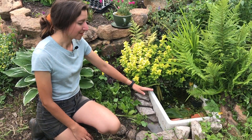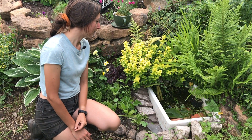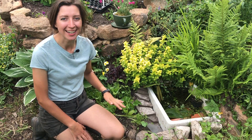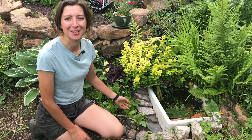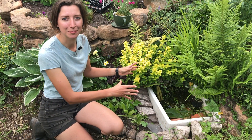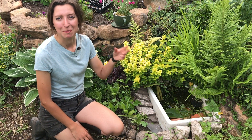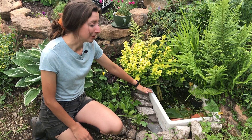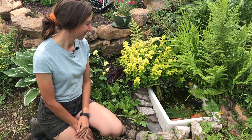The water level has dropped significantly over the last few weeks so I need to top it up from my water butt soon — the weather's just been so dry. But I'm much happier that it's looking so much tidier and I'll have some flowers in bloom to look forward to. It's amazing how much wildlife you can bring in by just having a tiny little pool of water. This is an old Belfast sink that I've upcycled — all I had to do was buy a plug, dig a hole, and put it in the ground. I really recommend installing a pond, no matter what size, in your garden.